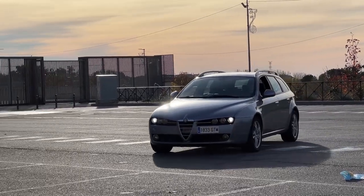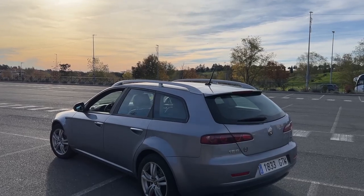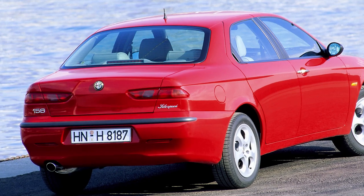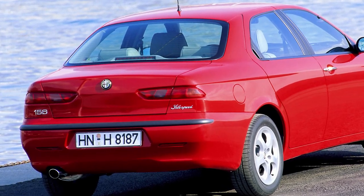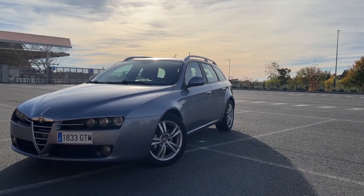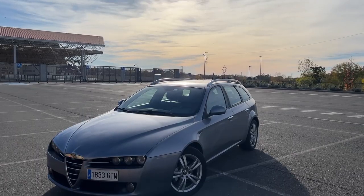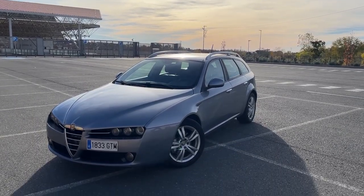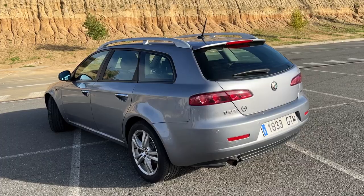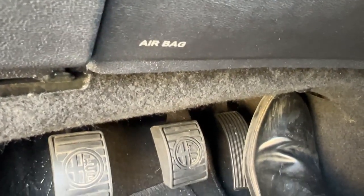Let's dive a little bit into the history of the Alfa Romeo 159. It was launched in 2005 as Alfa's successor to the 156, a car that sold fairly well and was highly regarded due to its driving characteristics. The 159 was a joint venture between the Italian brand and General Motors, with many units having GM engines. This 159 sport wagon, as the estate version is called, has a 1.9 liter JTDM diesel engine sending 150 horsepower to the front wheels through a six-speed manual transmission.